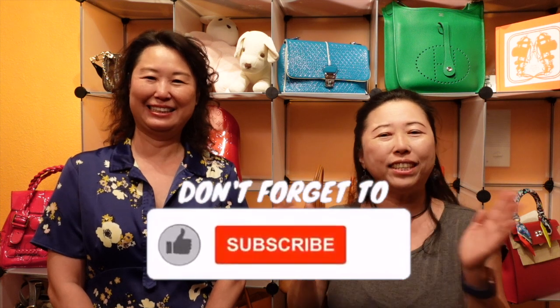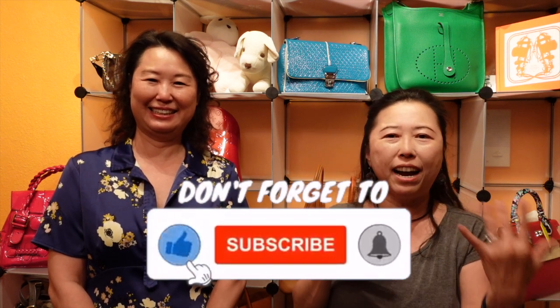Hello everyone, welcome back to my channel. Sarah is here again because today she is going to show you guys her entire Hermès handbag collection. We've never done one like that because all her purses are located in her purse paradise. Today I visited her and I want her to show us all her Birkins and Kellys, and her thoughts on whether she will continue buying, because you all know it's very hard to get a Birkin and Kelly.